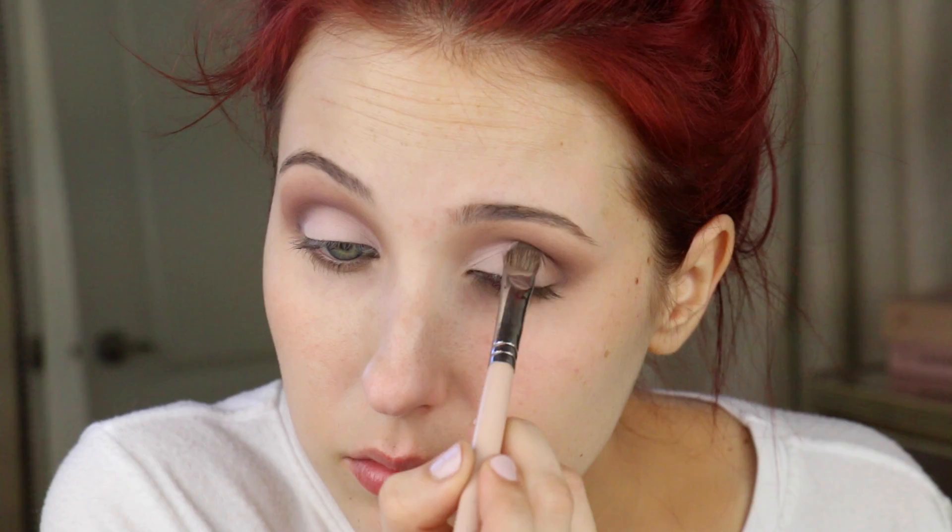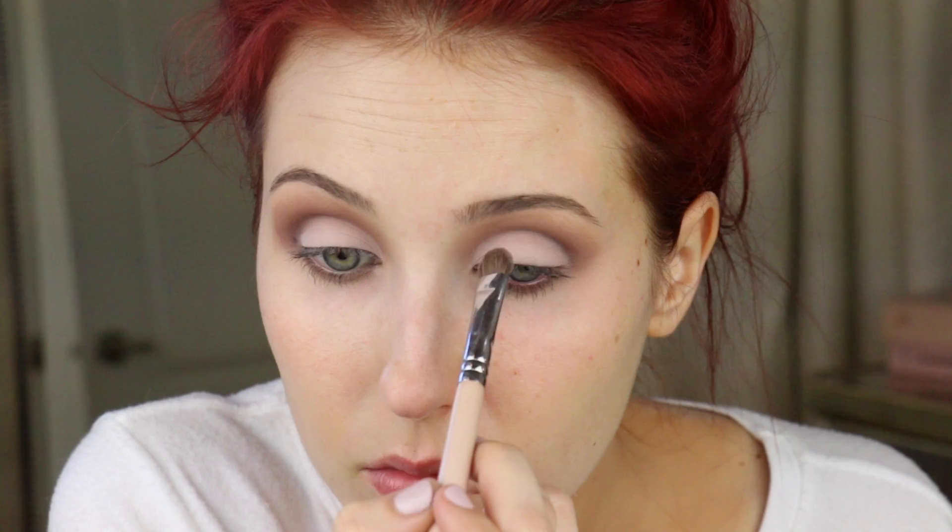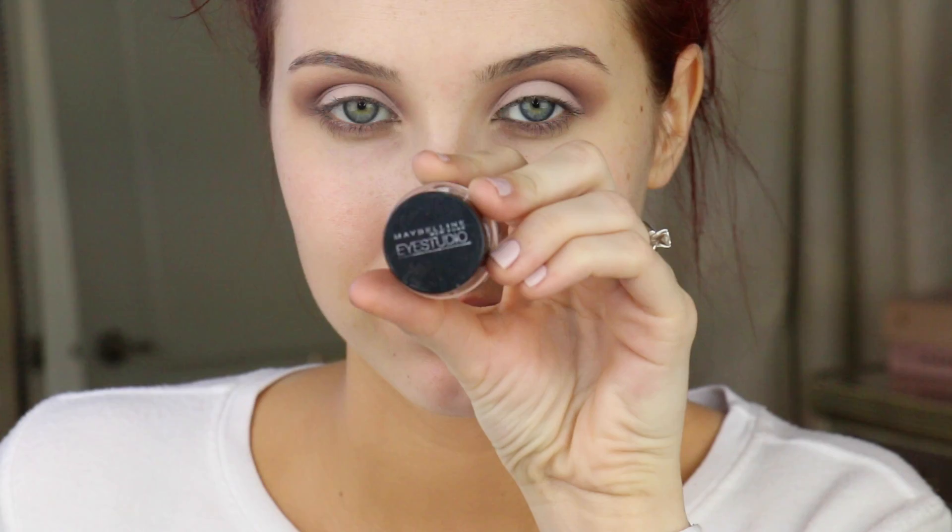My favorite color from this palette is the shade Caregiver. It's such a pretty, ultra-pigmented matte baby doll pink shade — so feminine and so flattering. I'm using an E55 brush from Sigma, which is ideal to pack a color like this on all over the lid, taking it all the way to the outer corner. Then I'll go in with a pencil brush with just a little bit of Best Friend to slightly carve out that crease one more time.